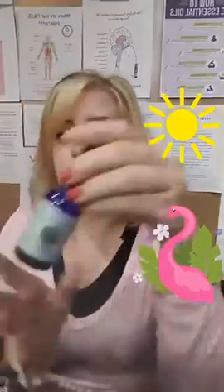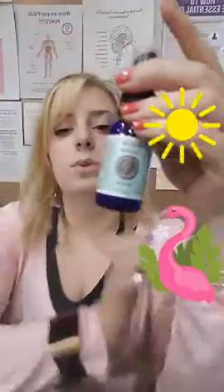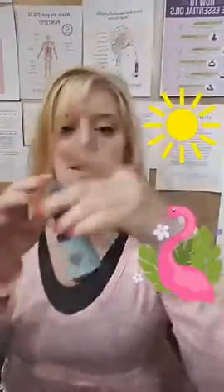I have First Aid Treatment. Maybe you want to try something that's all natural that will help with those little cuts and scrapes that you get from picking up sticks around the yard, or bug bites or something like that. First Aid is a great one and you can just spray it right on to whatever area is affected.